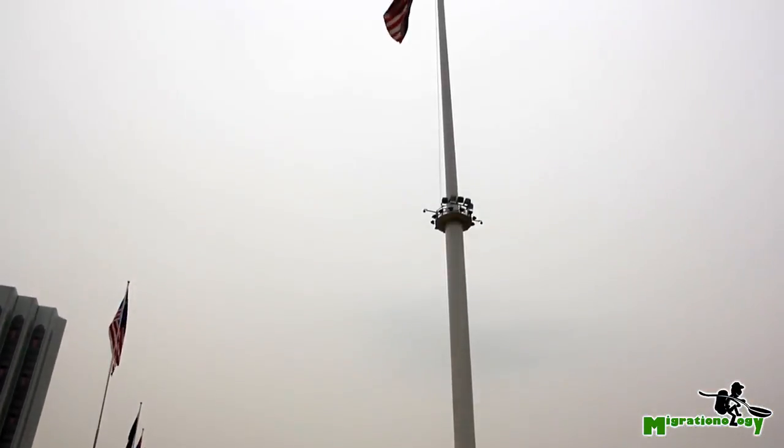Merdeka Square, which is the independence monument, is home to a 95-meter flagpole, which is among the tallest in the entire world.